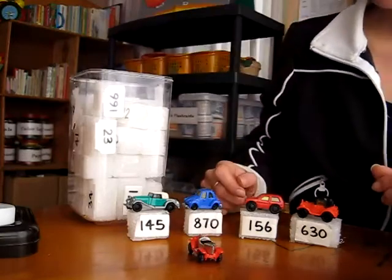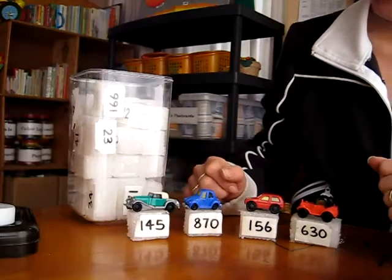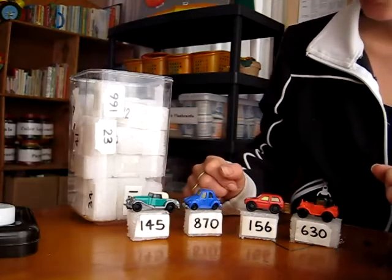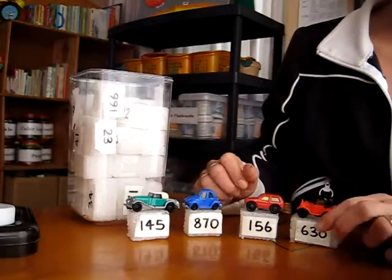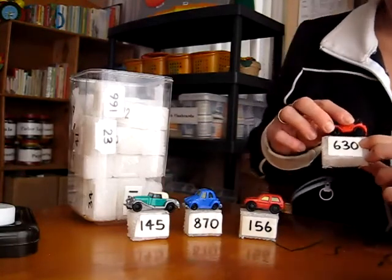We fill our table with these and then we start playing shop. I go and say, 'Oh, what can I buy today? What do you have for me, sir, today?' And he gets to say, 'Oh, here's one car. It costs $630.'